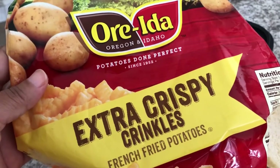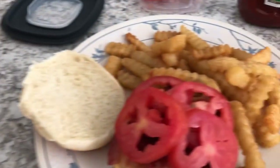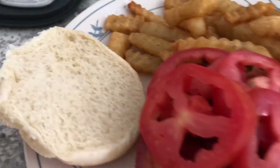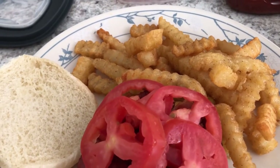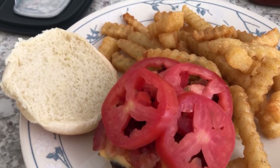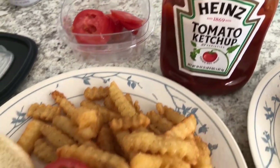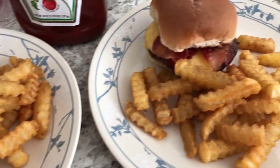The fries I used are Ore-Ida fries that were in our freezer. This is Howard's plate — he has the same kind of burger but with tomatoes on top and he doesn't like his bun toasted. I did have to go to Kroger yesterday to pick up a few things. Howard always adds ketchup to everything. This is what we are having for dinner tonight — see you guys next time!